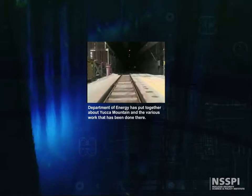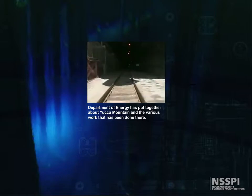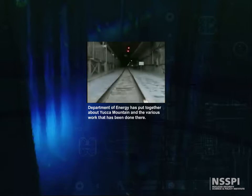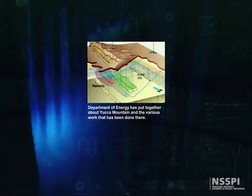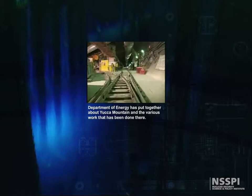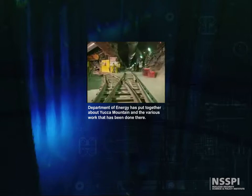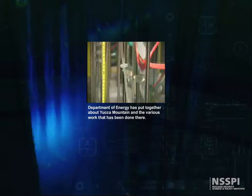The tunnel will also serve as the main access point to the planned repository. An artist's conception of the footprint, or pattern, of underground emplacement tunnels is shown on this graphic. As you'll see later, the location and spacing of this pattern will be important. Shielded transporters will move radioactive waste containers down the main tunnel to their emplacement tunnels. Let's take a closer look at the facilities, technology, and scientific experiments going on inside the mountain.